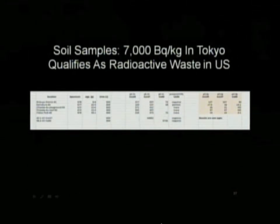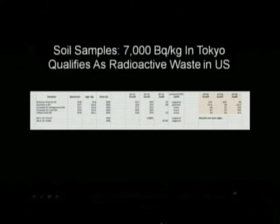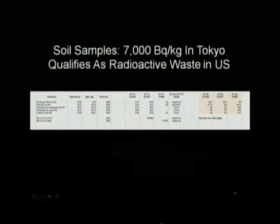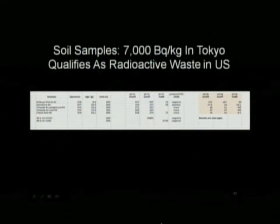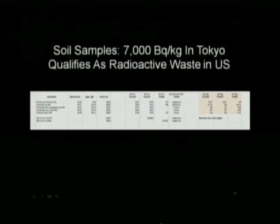And yet in Tokyo we're letting people walk on sidewalks with radioactive waste on the sides of them. San Diego is a lot closer than Tokyo was — San Diego is roughly 30 miles away — and here's Tokyo at 140 miles contaminated to that extent.